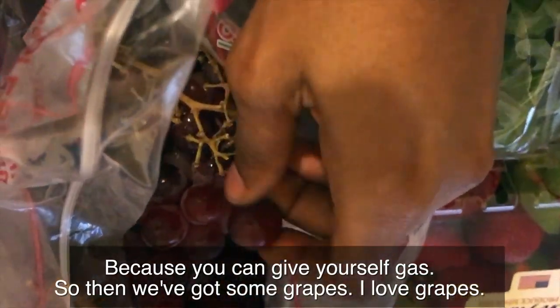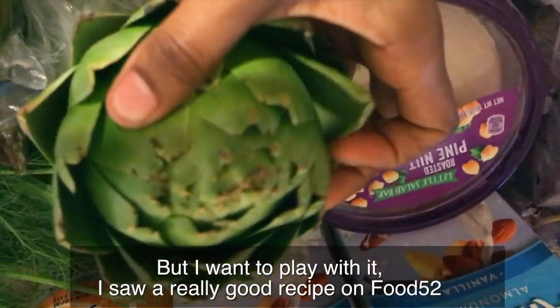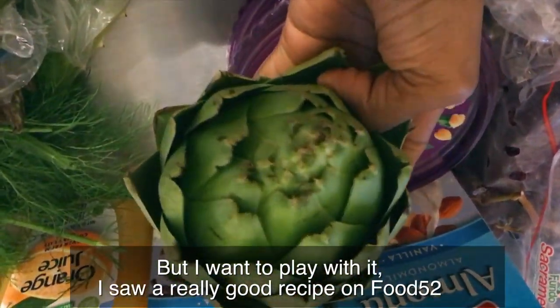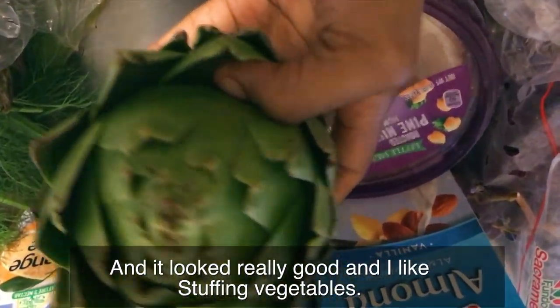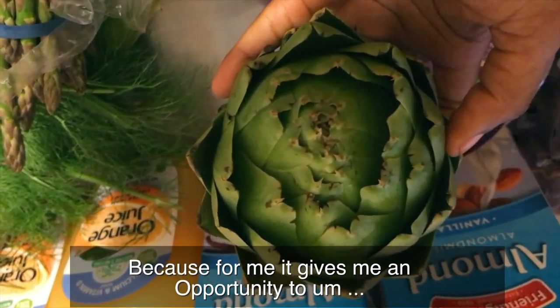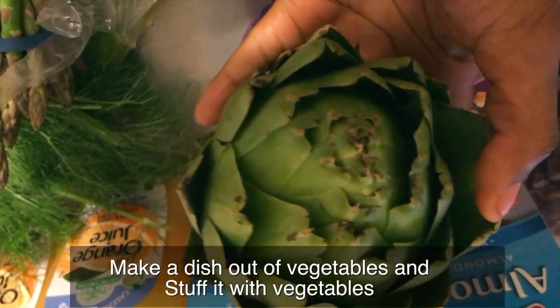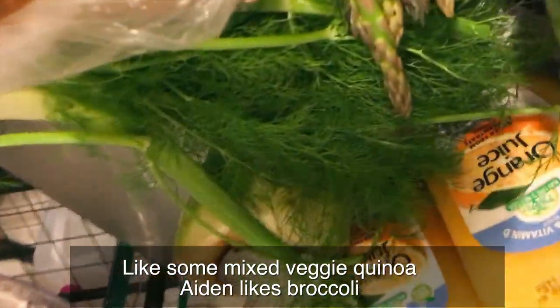Then we've got some grapes — really a go-to snack for me. Sometimes I even eat them with hummus; sounds nasty but it's really good. Then we've got an artichoke. I usually don't buy artichokes but I love them and I want to play with one. I saw a really good recipe on Food52 that used artichoke as a base to stuff. I like stuffing vegetables because it gives me an opportunity to make a full meal out of a vegetable stuffed with other vegetables.